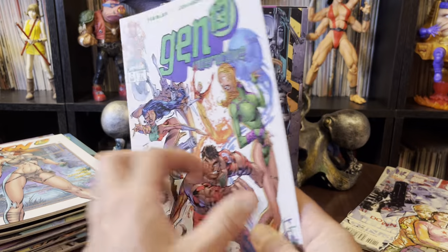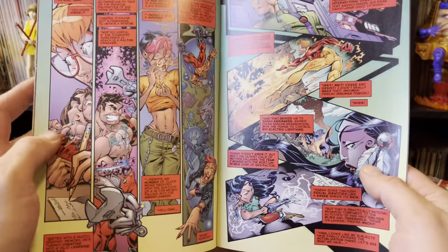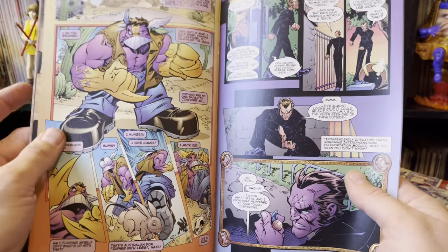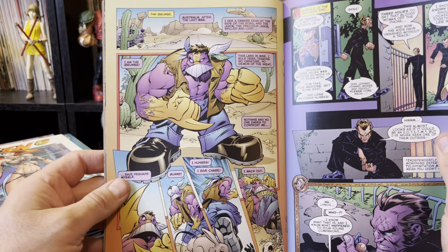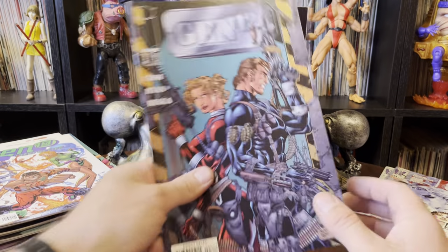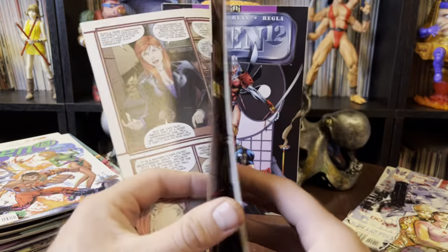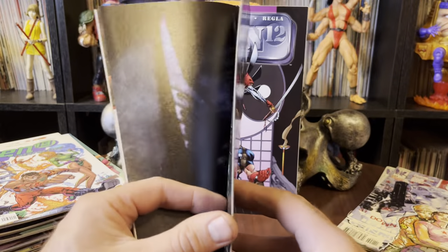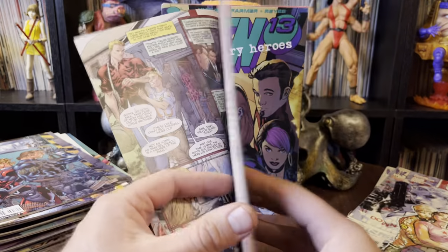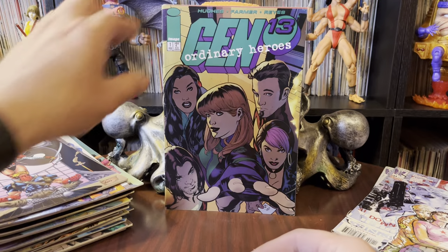Gen 13 Interactive — I don't remember as much about Interactive. I remember the art in it was pretty wonky. We get a reference to the Max there. Grunge is the Max. And this is Gen 12 — I'm way less familiar with Gen 12. I know nothing about Gen 12. As I understand it, it is basically a boring old person ripoff of Gen 13.